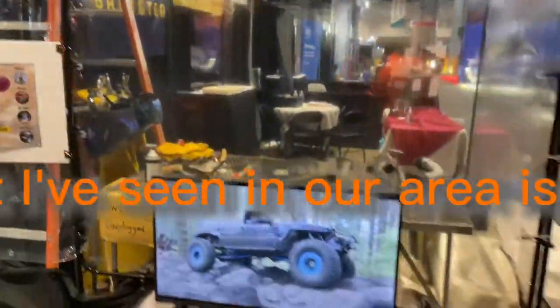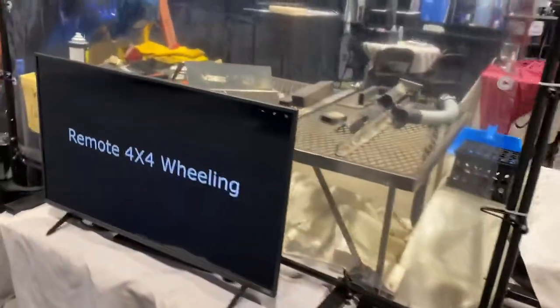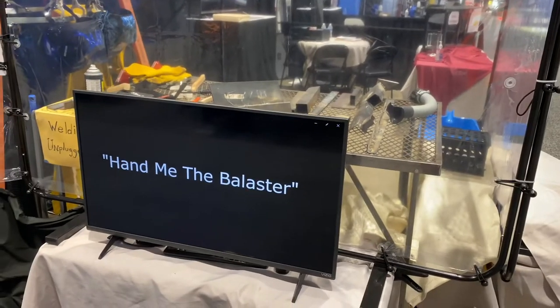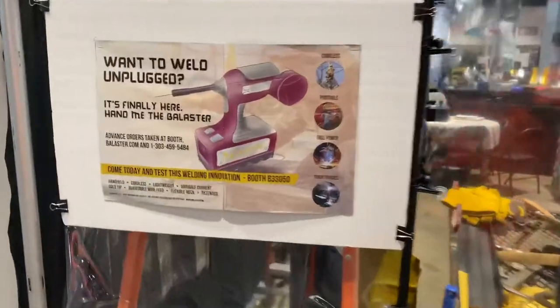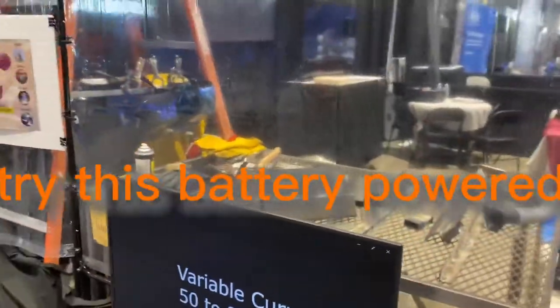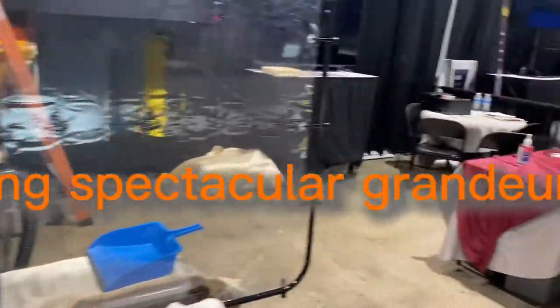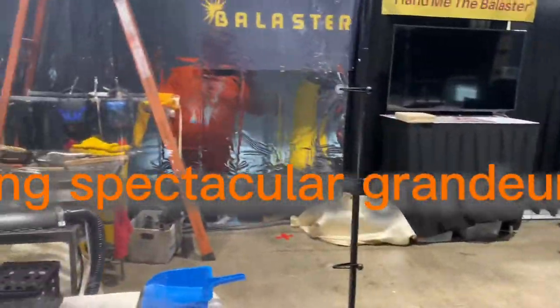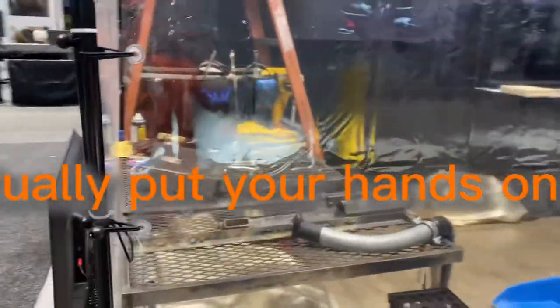One of the top exhibitors here in our area is the Baluster, which is the portable cordless MIG welder. Their setup is they have a booth where you're able to hands-on try it. It's battery-powered, so their booth is simple. It's the fact that they can demonstrate, and you can actually put your hands on it and do it, so it's a draw.